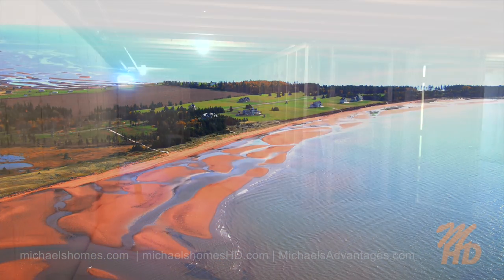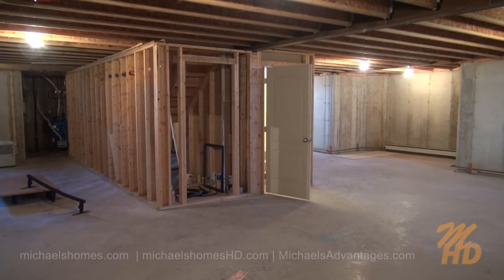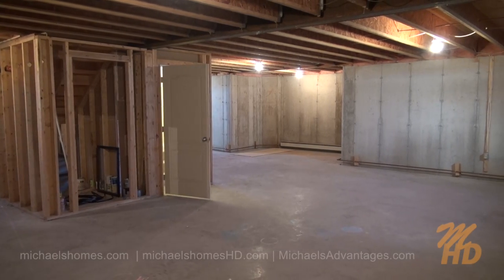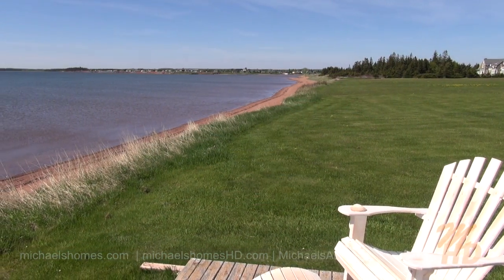Underneath the home is this massive poured concrete full-height foundation, which would gladly accommodate a TV room, games room, bar area — just about anything you can imagine.